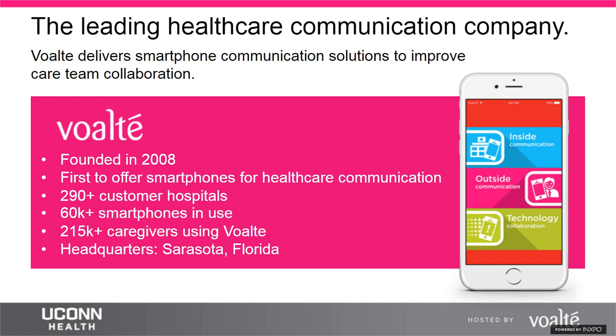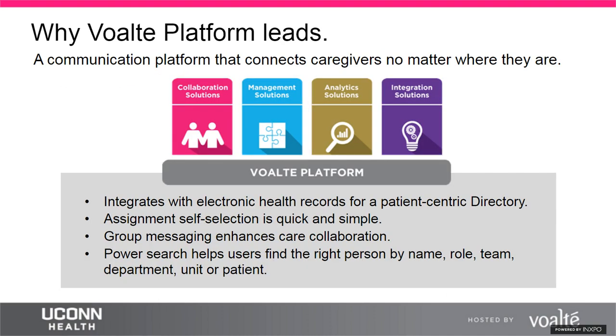Ten years ago, Volt was first to provide hospitals with a unified smartphone solution that enables care teams to exchange information securely both inside and outside the hospital. Our main offering, Volt Platform, is a uniquely powerful communication foundation that connects caregivers no matter where they are. It not only offers effective communication via voice, alarms, and text, but also provides a patient-centric directory where caregivers can view everyone by name, role, rooms, or patients, making it easy to see staffing availability and status at a glance.